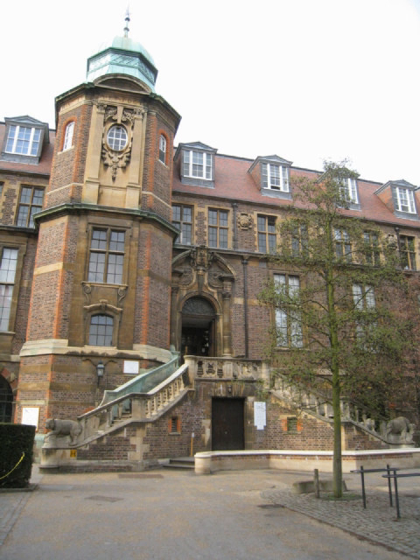The Sedgwick Museum of Earth Sciences is the geology museum of the University of Cambridge. It is part of the Department of Earth Sciences and is located on the university's Downing site in Downing Street, Central Cambridge, England. The Sedgwick Museum is the oldest of the eight museums which make up the University of Cambridge Museums Consortium.